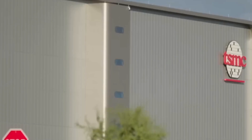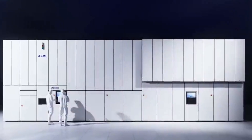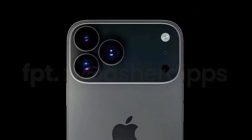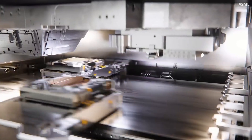TSMC is already mass producing GAA transistors as part of its N2 technology, and we'll see the first devices featuring these transistors — like the next iPhone — soon. This is huge because GAA transistors will enable chips that are not only smaller, but faster and more energy efficient than anything we've seen so far.